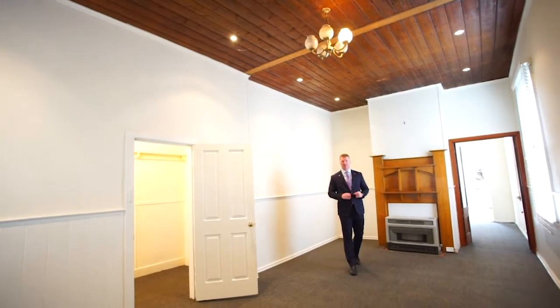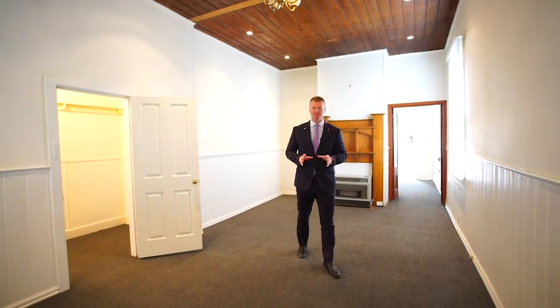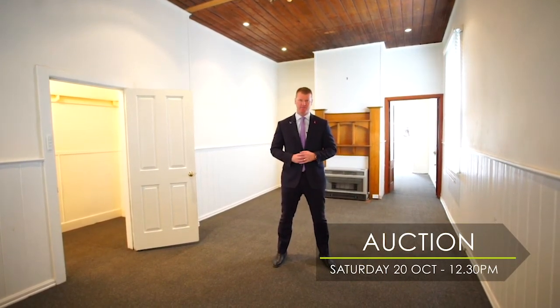If you're looking for a property to renovate or develop in an outstanding location, then be sure to inspect this one prior to the auction on Saturday the 20th of October at 12:30 p.m.